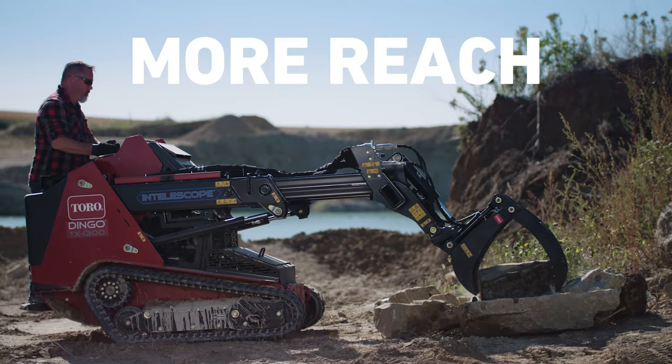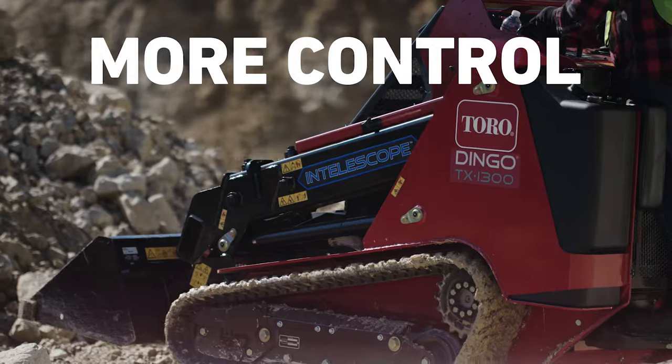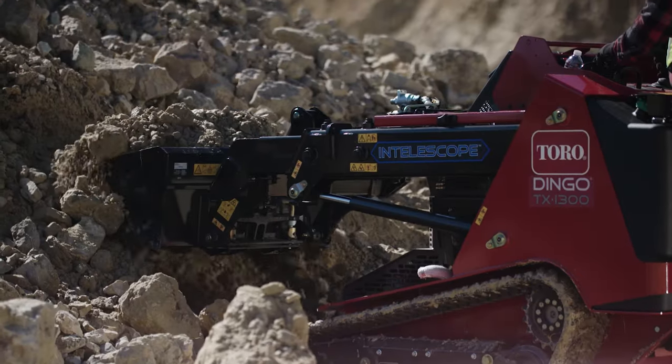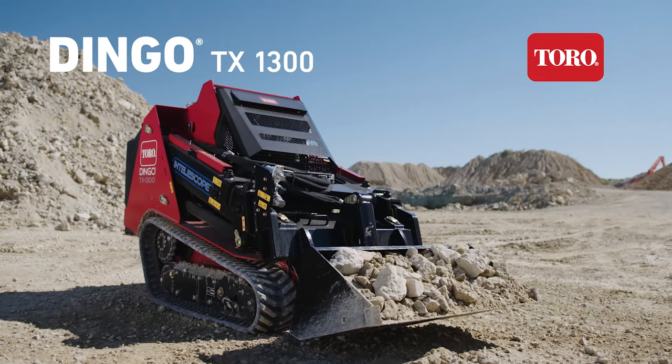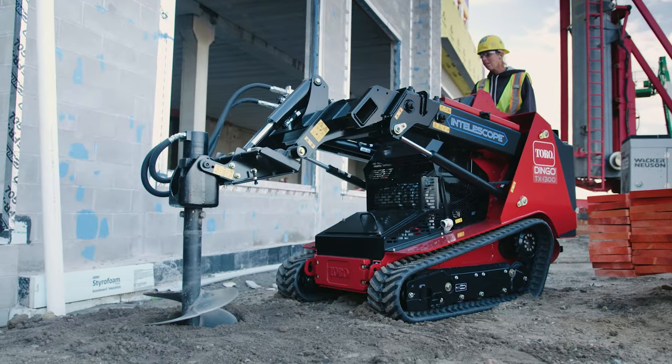More reach, more power, and more control. Introducing the Dingo TX-1300 — more of what you need for all your tough jobs.